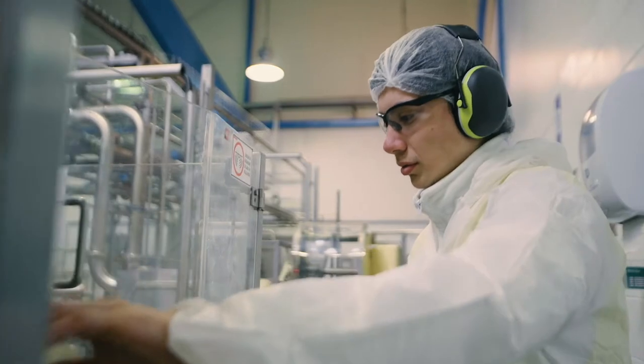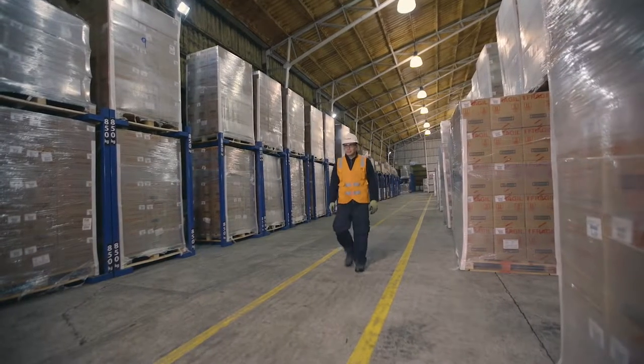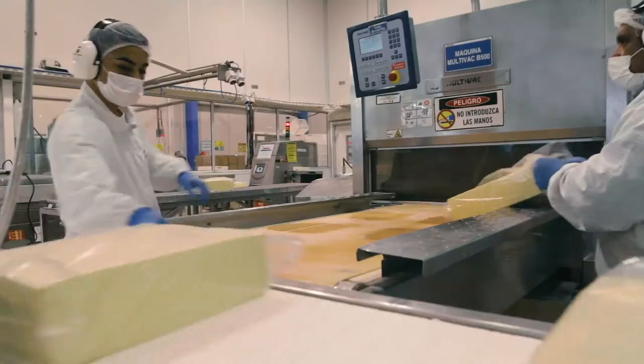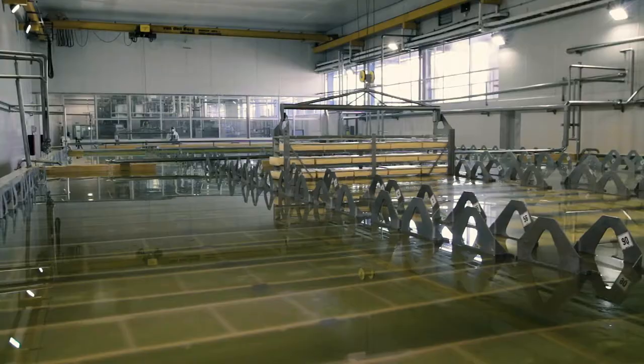auditory protection, lab coat, safety shoes, helmet, disposable overall, hairnet, and face mask to be worn in areas with special hygiene requirements.